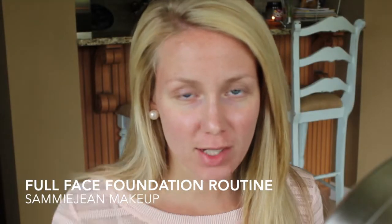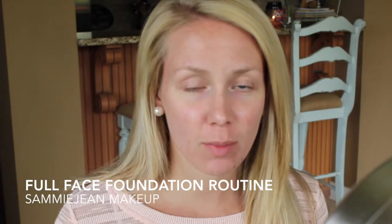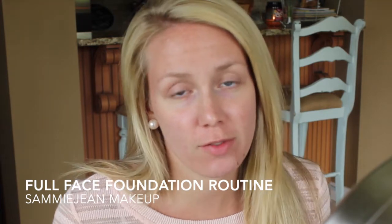Hey guys, so this will be my first time talking to the camera, but I think it'll be really beneficial for you if I can vocalize exactly what I'm doing. A couple of my close friends have asked me to walk step by step through how I do my foundation, so that is what I'm going to be doing for you guys.